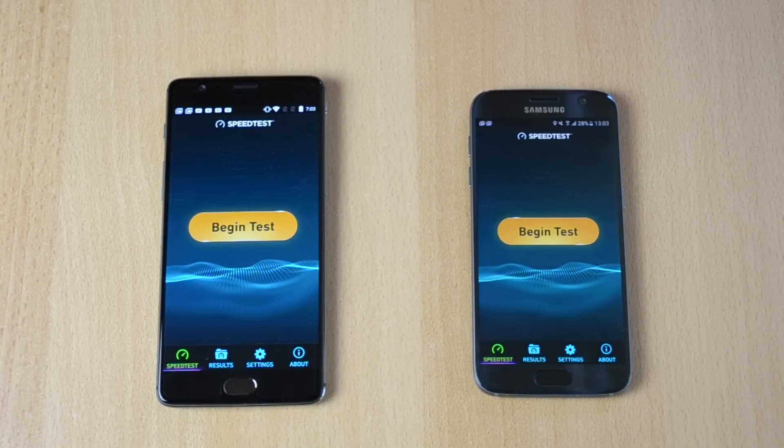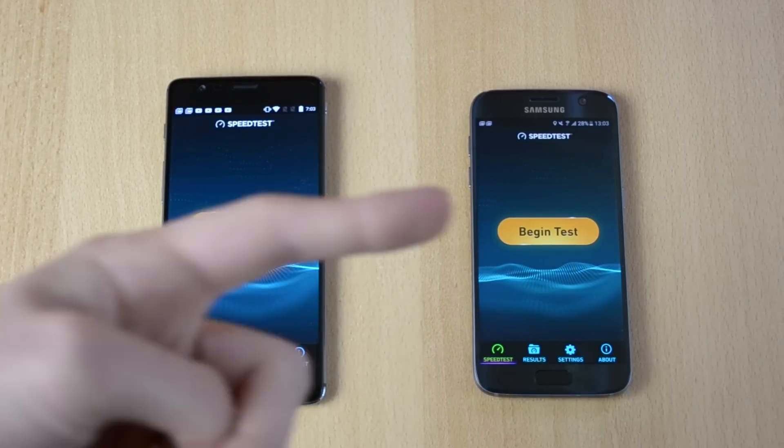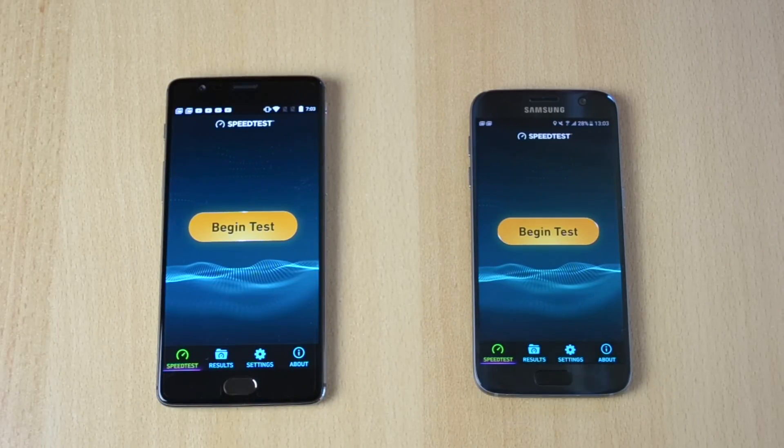My name is Ben and today we'll be doing the internet speed test comparison between the OnePlus 3 and the Samsung Galaxy S7. This is a comparison I do on my channel to see which phone is dominating and gets better internet speeds. My internet speeds are 10 down and 1 up, and today I'll just be doing these tests and comparing the speeds.